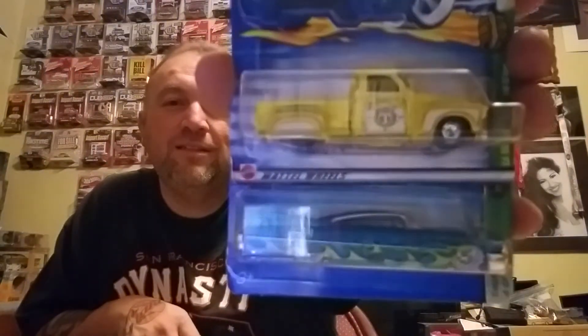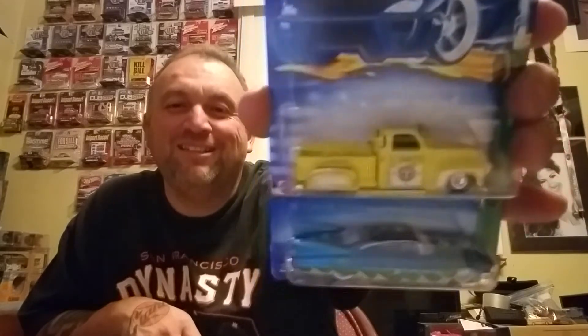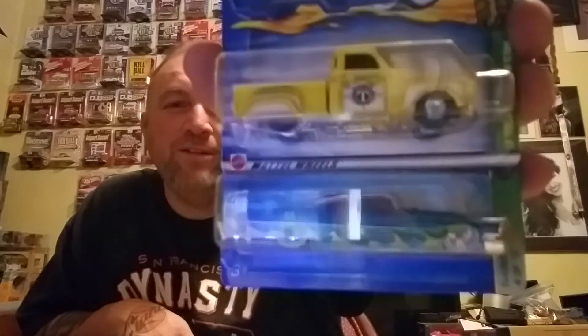These ones are hella cool — these are Treasure Hunts. One is from 2002 and the other one is 2006. One is La Troca and the other one's a Custom '59 Caddy. Check those out. I know who would love this one — yo Rivera, my boy! Those two with the real riders — hella cool right there.